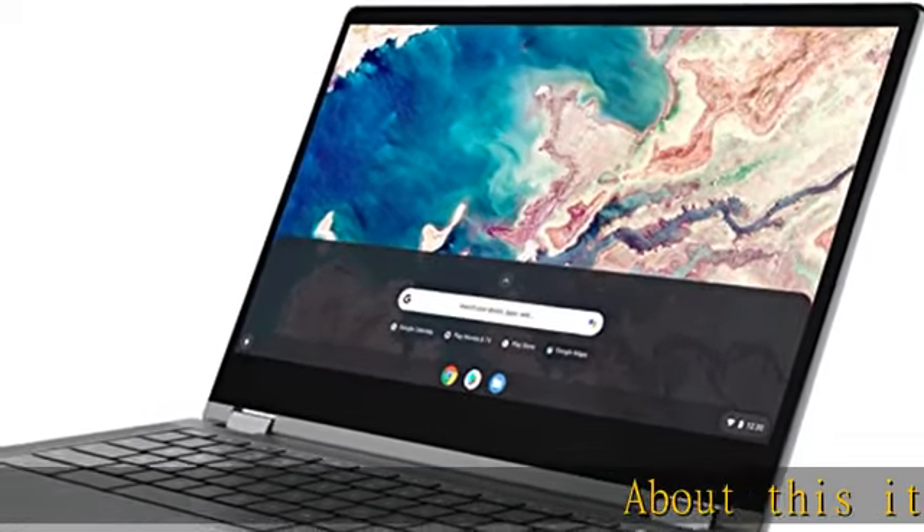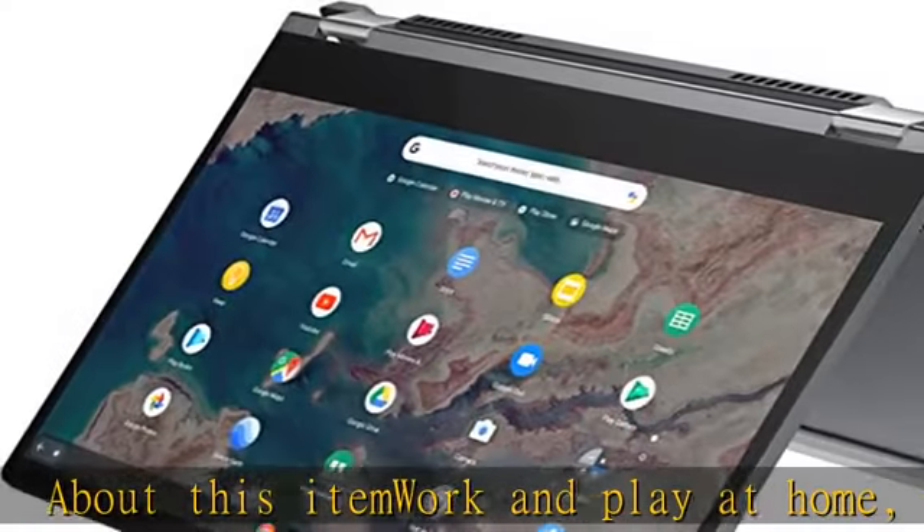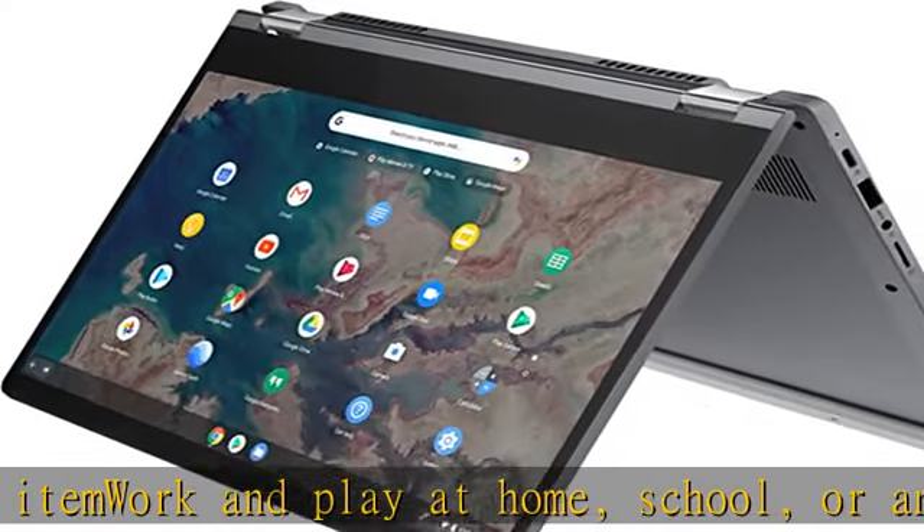Work and play at home, school, or anywhere you go with the outstanding combination of performance, connectivity, and entertainment found in the Lenovo Chromebook Flex 5.